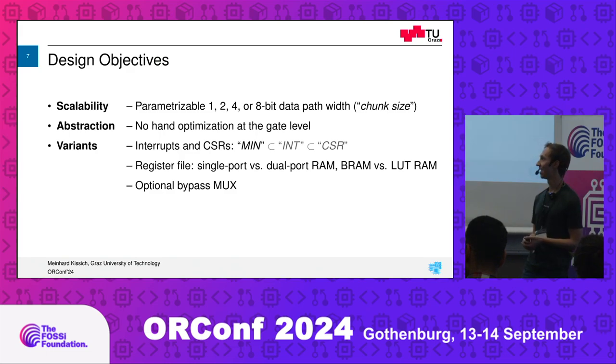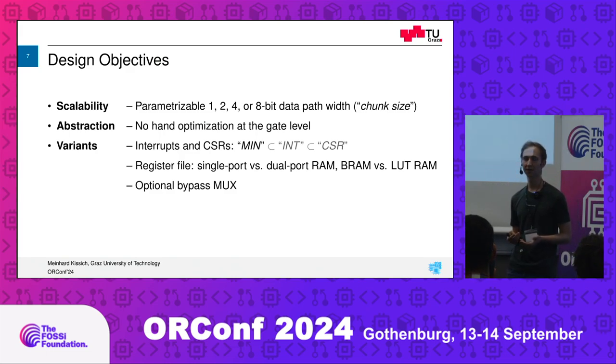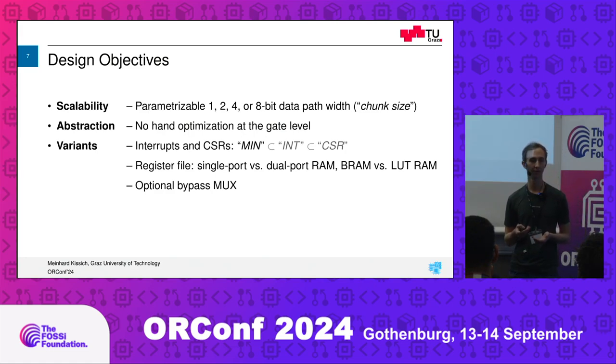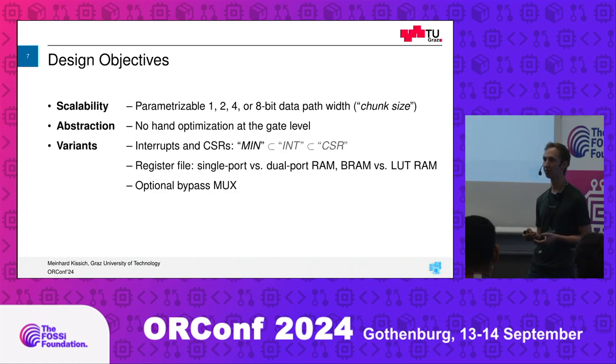We want variants — first in terms of feature sets. We have a minimum variant where you don't have any interrupts, really bringing down the area. There are two more variants work in progress: an interrupt variant with minimal interrupt support where you can only set the jump targets on interrupts at synthesis time, and a CSR variant which gives you even more of the features you know. We also have variants in terms of target technology — for example, if your target doesn't have two-port block RAM available natively, you can implement the core with single-port block RAM and read operands sequentially at the cost of one additional clock cycle.